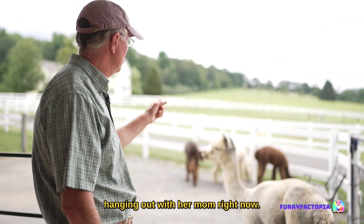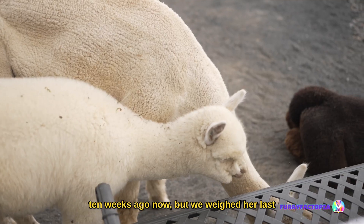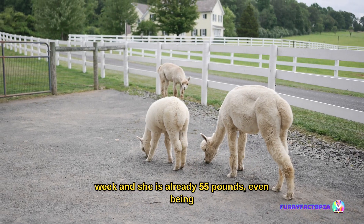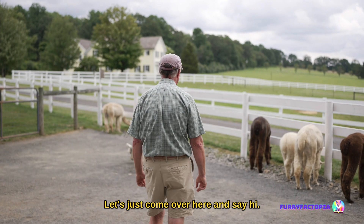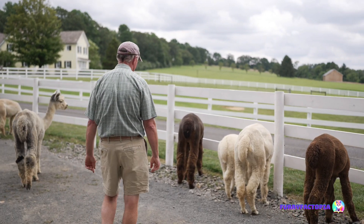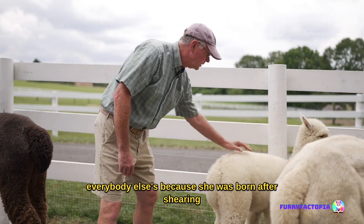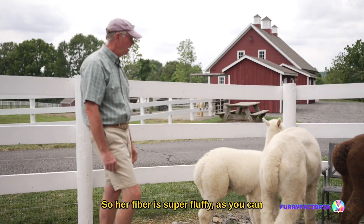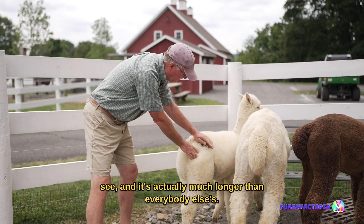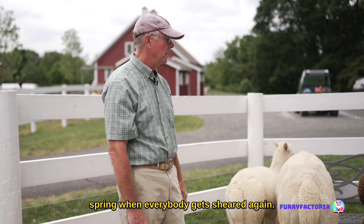I'm going to introduce you to a little Cria over here. Her name is Sunshine, and she's hanging out with her mom right now. Sunshine was born to her mom Skye only about 10 weeks ago, and we weighed her last week — she is already 55 pounds, having been born at 14 to 15 pounds. They grow very rapidly. Sunshine's fiber is a little different than everybody else's because she was born after shearing day when she was still in her mom's tummy. So her fiber is super fluffy, as you can see, and it's actually much longer than everybody else's — indicative of what everybody's fiber is going to look like next spring when everybody gets sheared again.